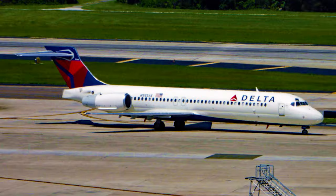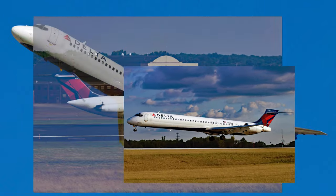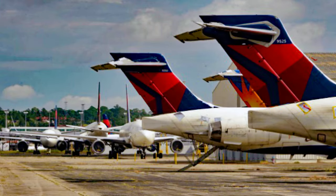Delta used this infusion of relatively new aircraft to retire their older DC-9s and MD-95s. The lease that Delta had from AirTran would last until 2021 when other arrangements were made. At the height of the COVID-19 pandemic, this aircraft was temporarily stored in Birmingham, Alabama from March of 2020 until April of 2022.